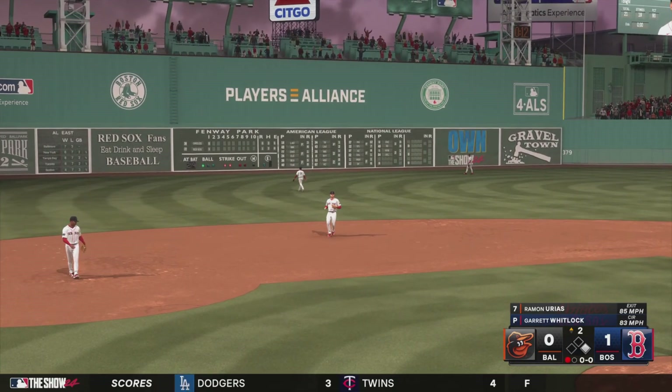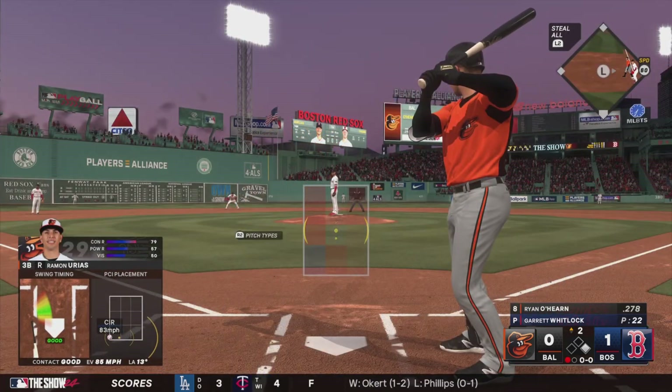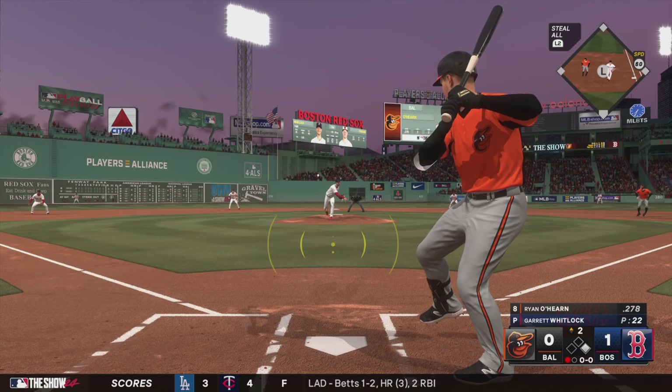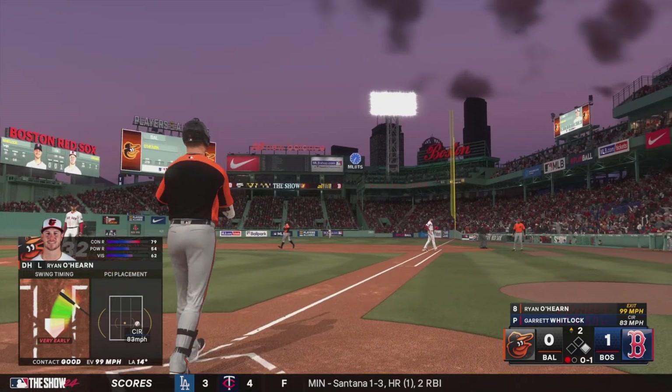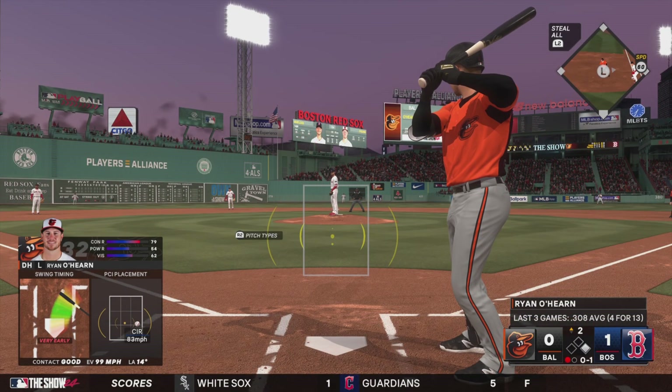There's one down. Ryan O'Hearn comes up to hit — I'm liking what I've seen from him at the dish lately. Can make it a five-game hitting streak with a knock in this one. Hayes at first, one gone.